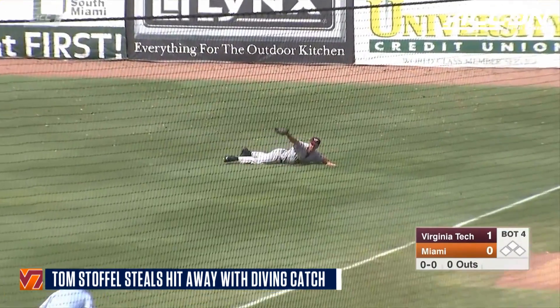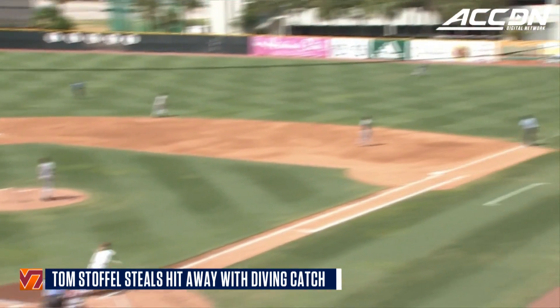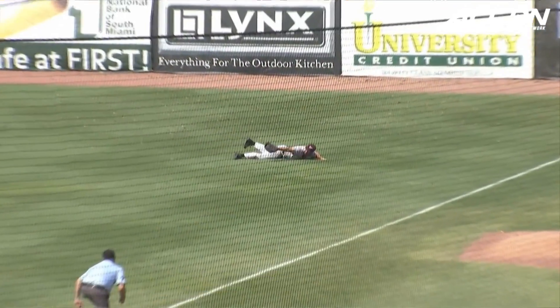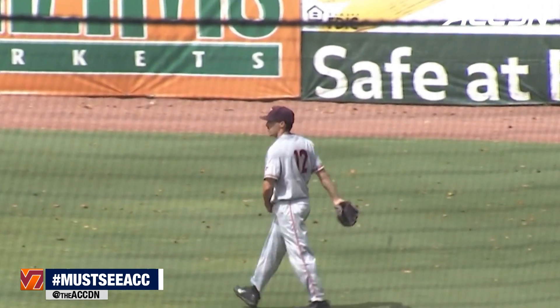Tackett sends this one out to right field and a great catch is made by Tom Stoffel. Tackett got a good piece of that one, but the right fielder Stoffel robs Tackett for out number one here at the bottom of the fourth. That's a couple times in this game alone that we've seen some great defensive play by these college baseball players.